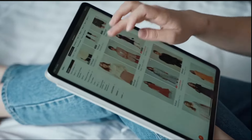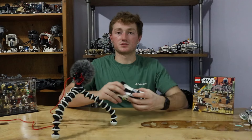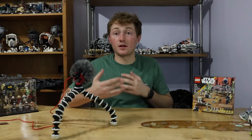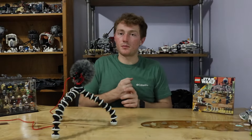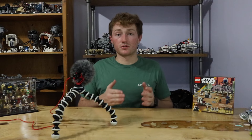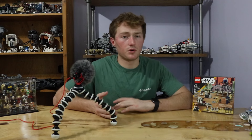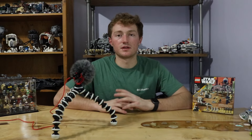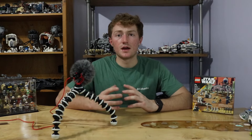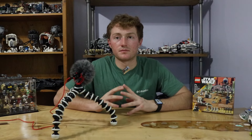Rule number one: you have to shop sales. Sales are crucial to finding cheap LEGO sets. I got this Speed Champions set for only $10, half off from Walmart, just because I knew when and where to look. Places you want to shop for sales are Walmart, Meijer, and Target. Any retailer that sells LEGO third-party will do rollbacks or clearance throughout the year. You've got to know when they're switching out inventory — especially around Black Friday and summer sales.